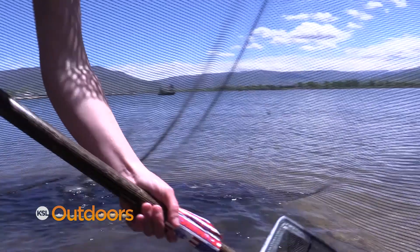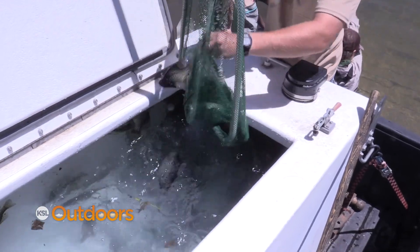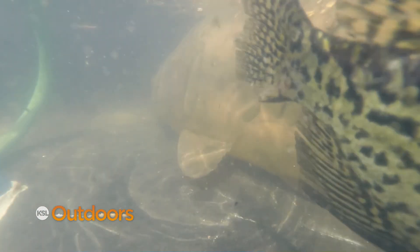We'll see how they do in Starvation. We had a completely empty reservoir at Red Fleet, so it was a lot easier to get them started. There's a lot of hungry fish in Starvation, so we'll see if they actually take. But we'll plan to do this for a couple of years and really try our best.